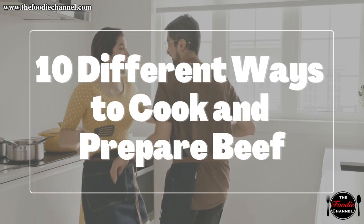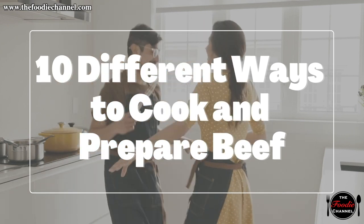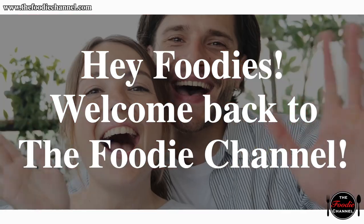10 Different Ways to Cook and Prepare Beef. Hey Foodies, welcome back to the Foodie Channel, home for food enthusiasts from around the world.